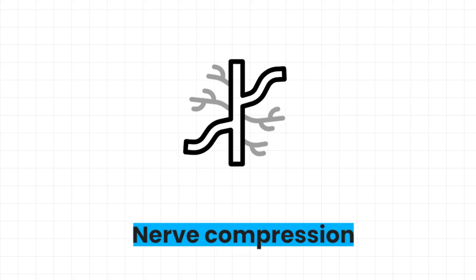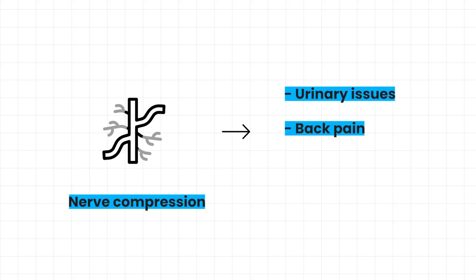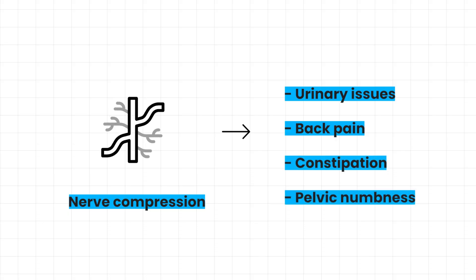This compression can create the symptoms of urinary problems, back pain, and constipation, which is also a very common complication. Some people may also describe numbness in the pelvic area as a result of the compression of those nerves.